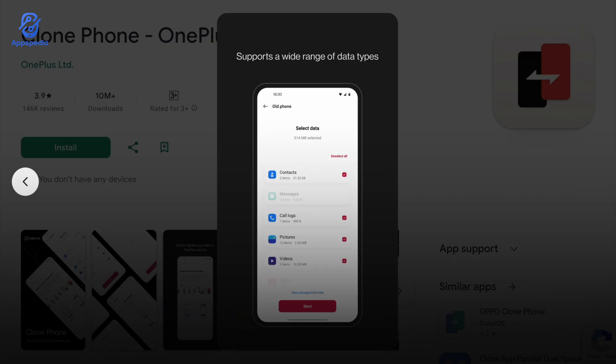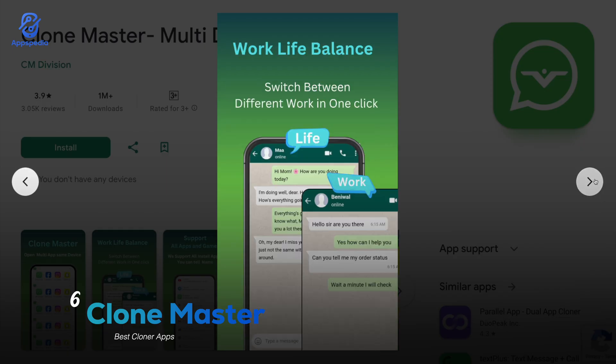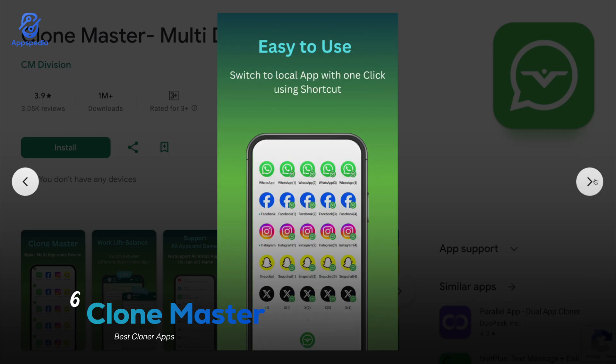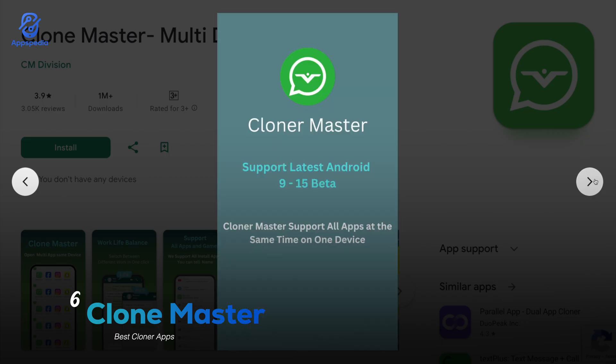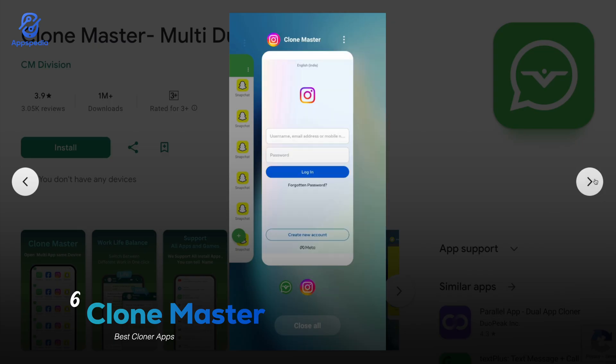Moving on, we have Clone Master with a rating of 3.9 and over 1 million downloads. This one's made for people who need multiple logins, especially for messaging apps and social media. What really makes it stand out is the app lock and privacy space feature, so you can keep your cloned apps hidden and secure. It also runs super smooth and supports pretty much all the popular apps you'd want to clone. If you want both convenience and privacy, Clone Master is definitely worth a try.